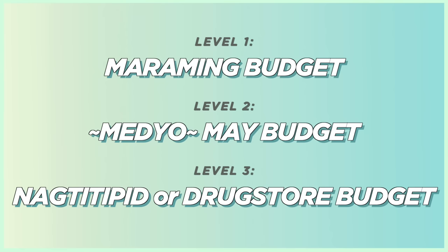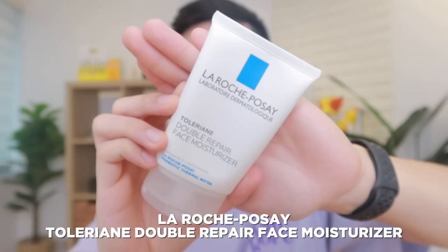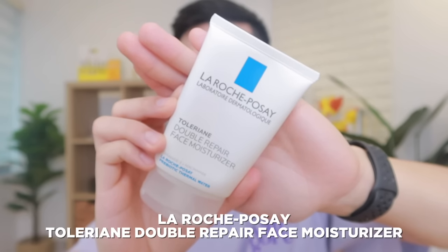So if you're looking for a niacinamide cream or moisturizer to incorporate into your skincare routine, we will be listing down all the best available options in the Philippines in this video. I've organized the best niacinamide moisturizers into 3 different budget levels, starting with our first budget level for those with a larger budget. And our first pick is the one and only La Roche-Posay Toleriane Double Repair Face Moisturizer.